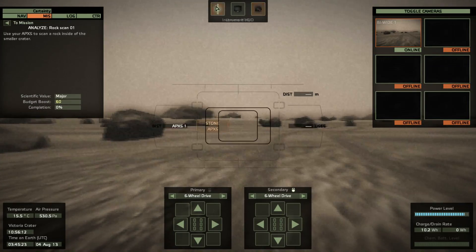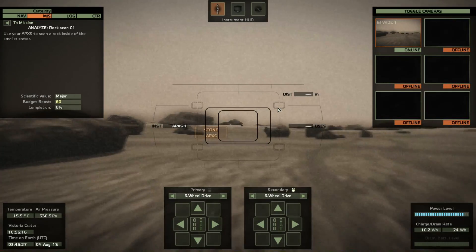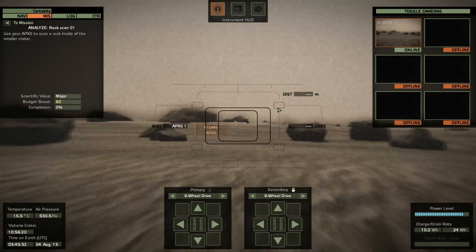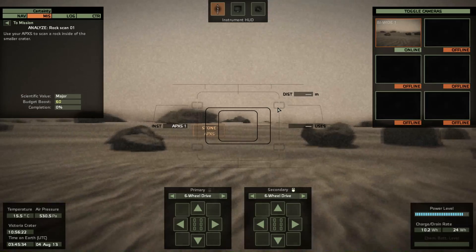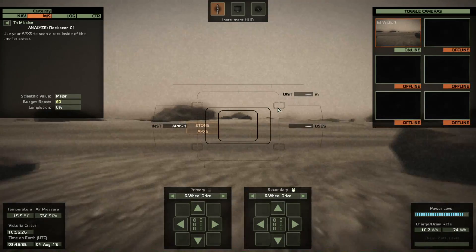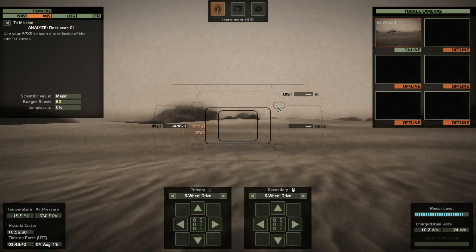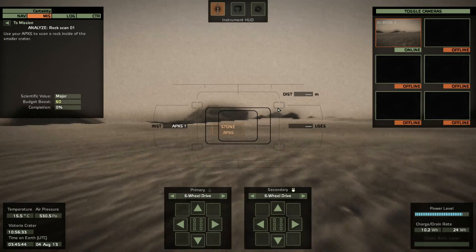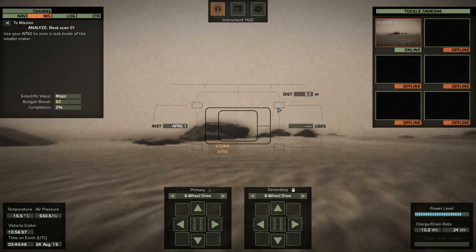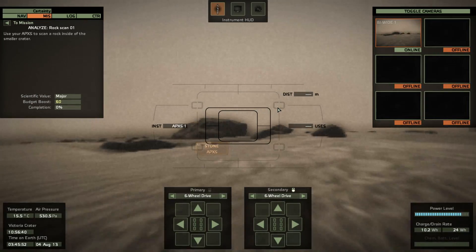Now, analyze rock scan 01. So there's a rock in that crater which we've got to get up close to and then analyze it. Of course, we're going to analyze it with the APXS, which I did look up this time. Alpha particle X-ray spectrometer. And what that means is it analyzes the radiation that comes off when you emit alpha particles at the rock. And this can tell us all sorts of fascinating stuff about it.